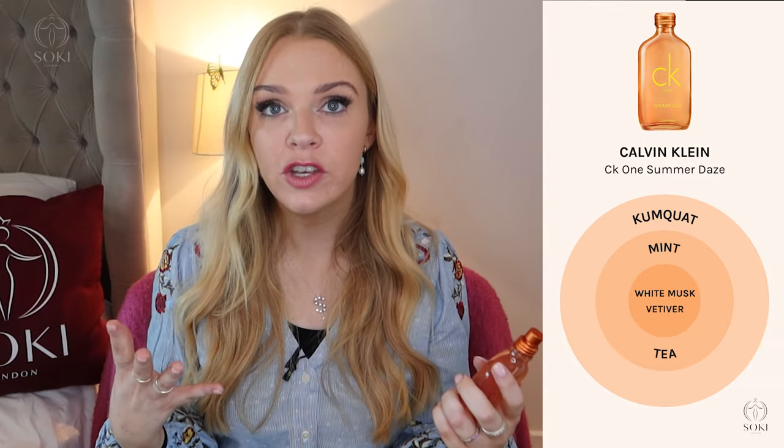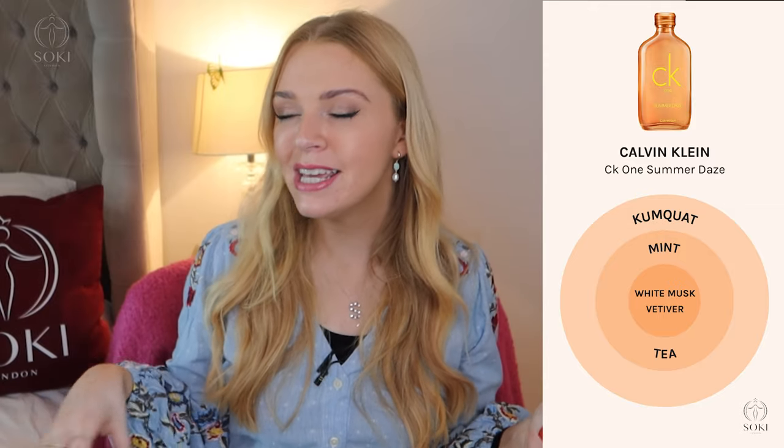I think they've used a little bit of tea leaf as well, but it just is this orangey, refreshing scent. You know when the weather's really hot and humid — this is exactly the type of scent that I want. It's just refreshing, cooling, fruity citrus.